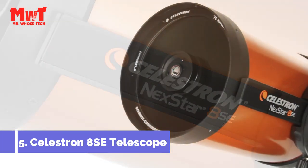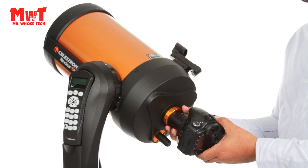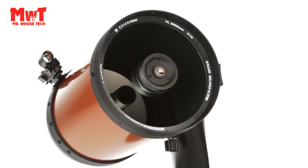Celestron 8C Telescope — NexStar Computerized Telescope. The NexStar 8C Computerized Telescope features Celestron's iconic orange tube design with updated technology and the latest features for amazing stargazing for beginners and experienced observers.